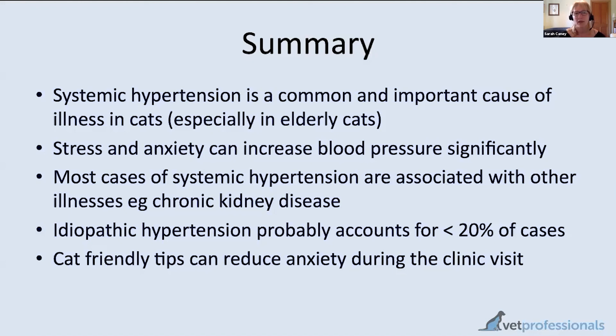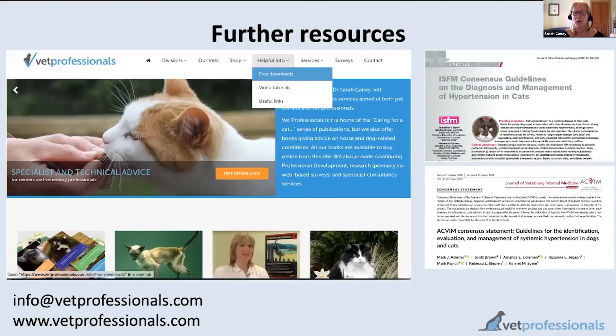Next week we'll talk more about how we assess blood pressure and then cover treatment. Useful resources include two scientific papers — the ISFM consensus guidelines and ACVIM consensus guidelines — which are free to download without a subscription. Search for these by name on Google. The video tutorial is also available immediately on the Vet Professionals website under the helpful info menu.